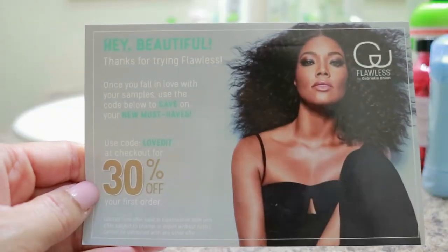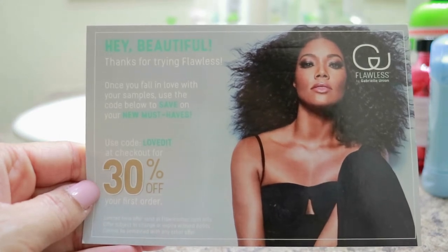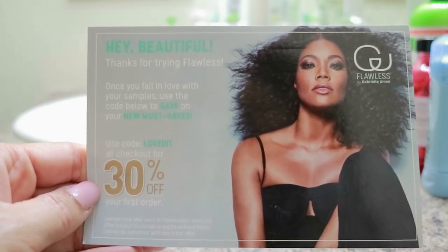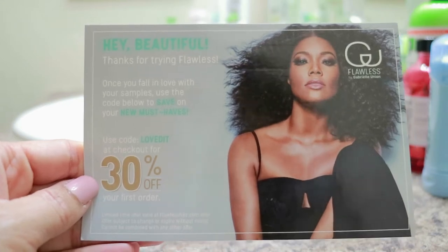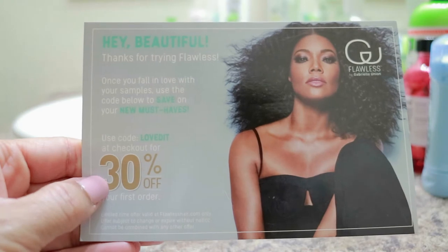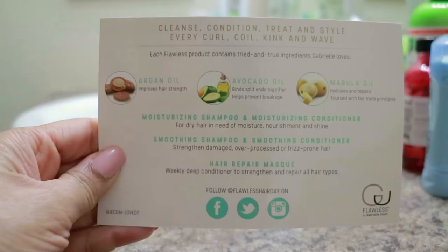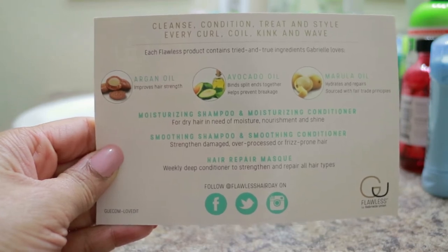The card says, 'Hey beautiful, thanks for trying Flawless. Once you fall in love with your samples, use the code below to save on your new must-haves.' As you can see, it's a picture of Gabrielle Union on the front, with her code for 30% off on the first order.